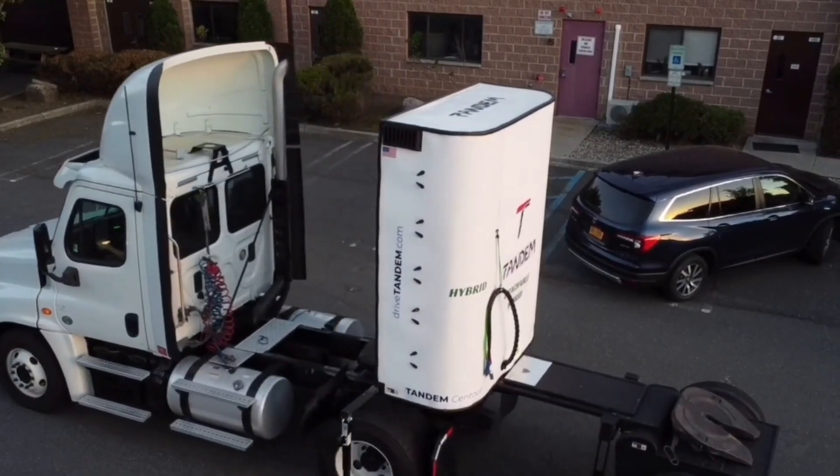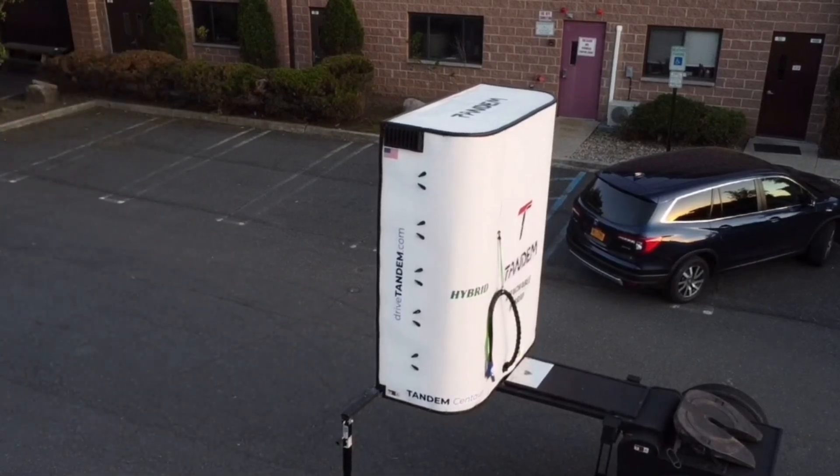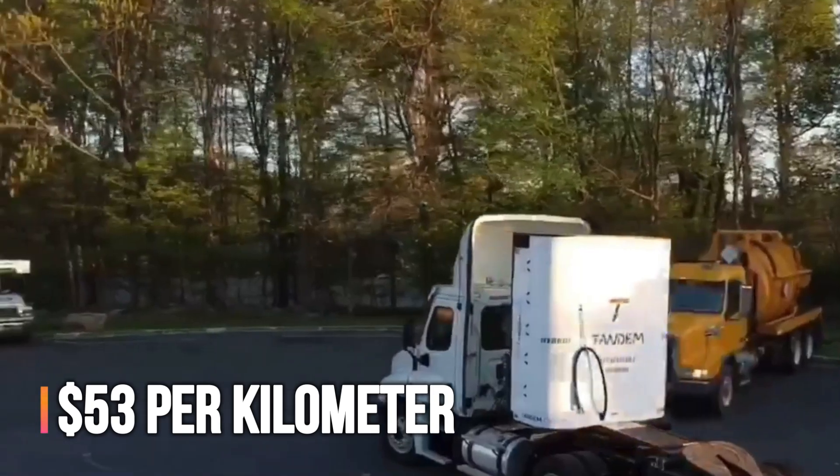Why not bridge the gap with hybrid trucks? Enter Centaur — a unit that can be installed on a semi-trailer in a few minutes, converting it into a diesel-electric vehicle. This system can save around $53 per kilometer.